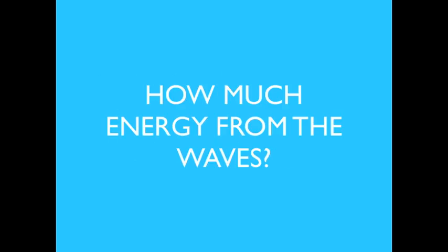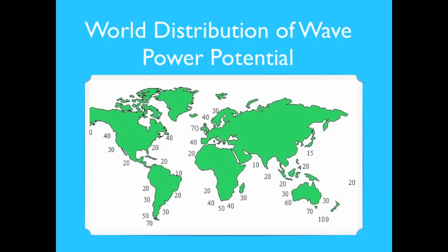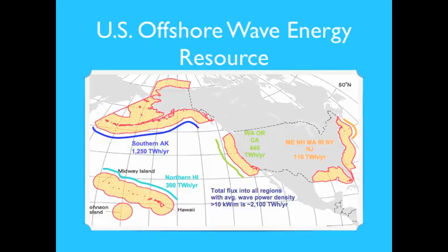How much energy from the waves? This map shows an estimation of the available wave energy around the world. Each number corresponds to the available wave power potential measured in kilowatts per meter. The largest wave energy potentials appear around both the Atlantic and Pacific oceans between 30 and 60 degrees latitude.